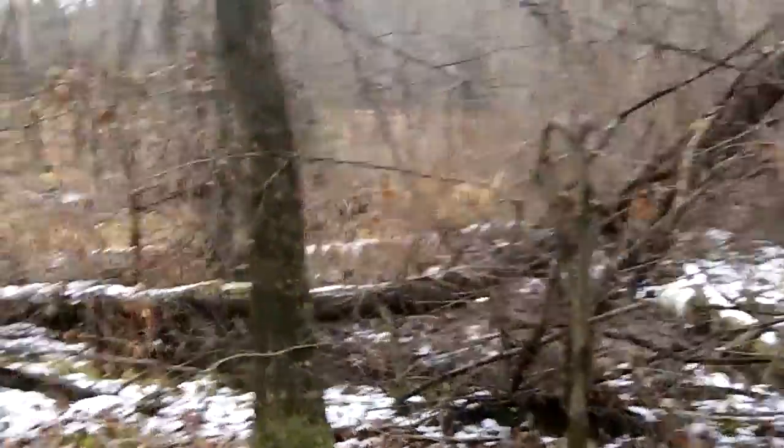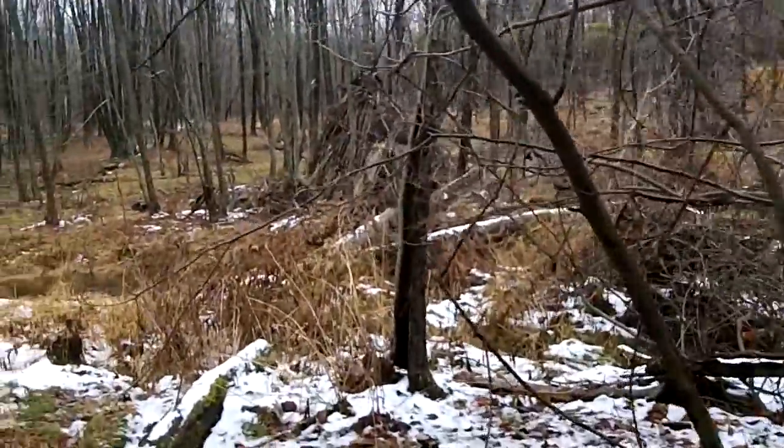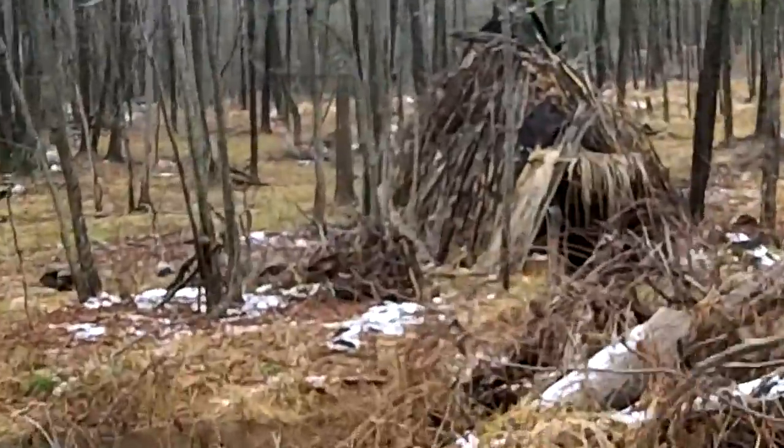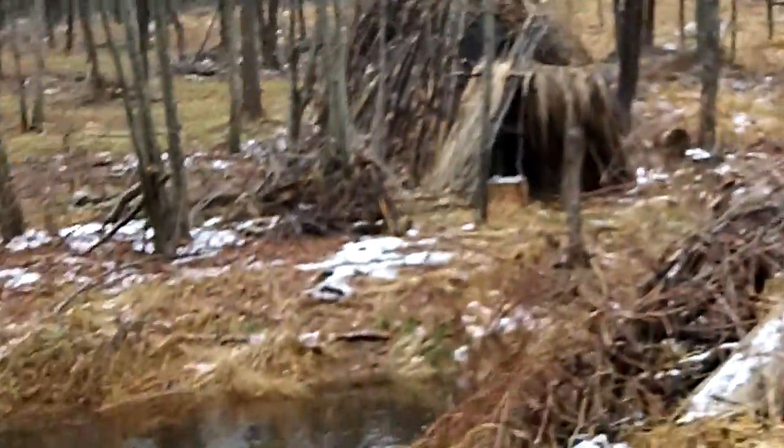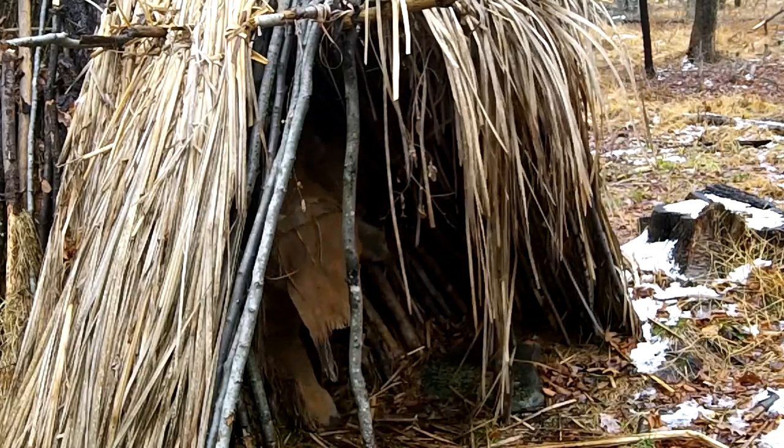Here we go! Looks like I got in here just in time — it hasn't started to sleet outside yet. Hopefully my fire will stay there; that was a bugger to get going. Anyway, that's not what this video is about.